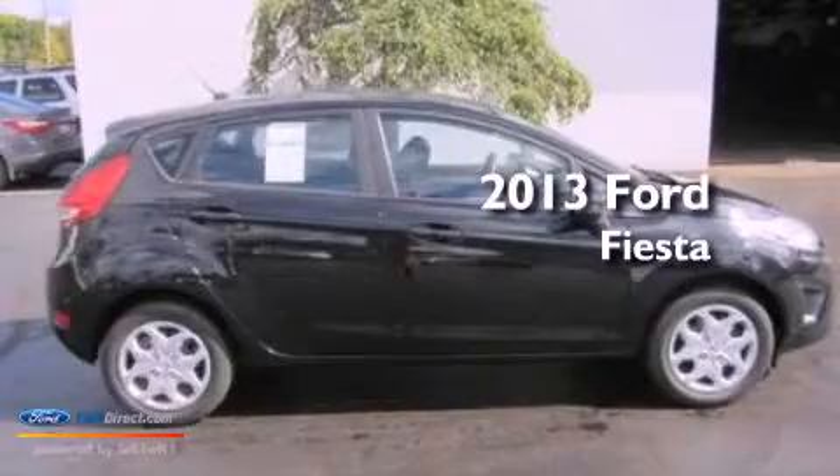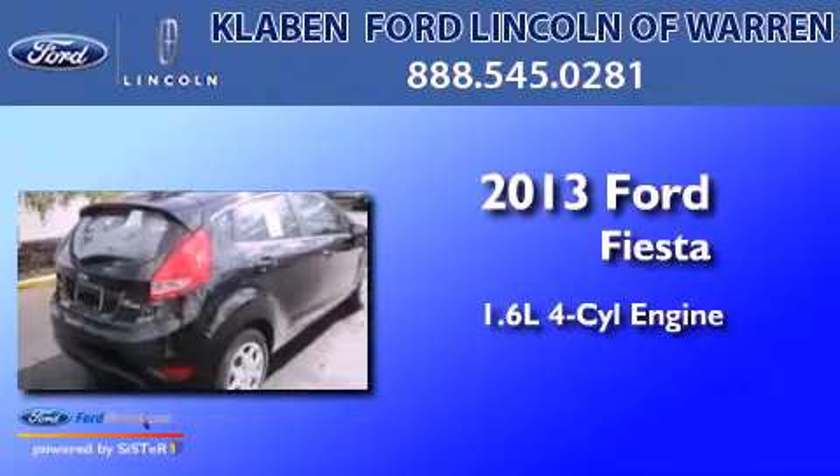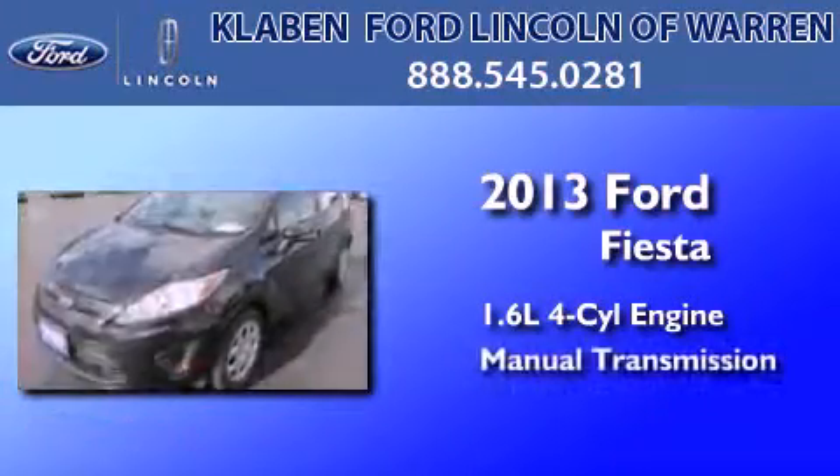This is a brand-new 2013 Ford Fiesta. It features a 1.6-liter four-cylinder engine and a manual transmission.